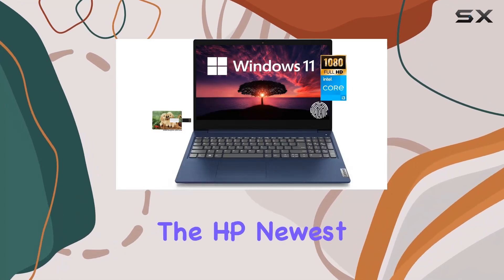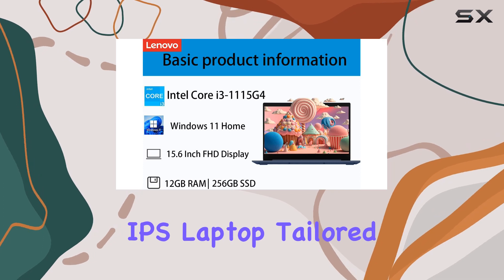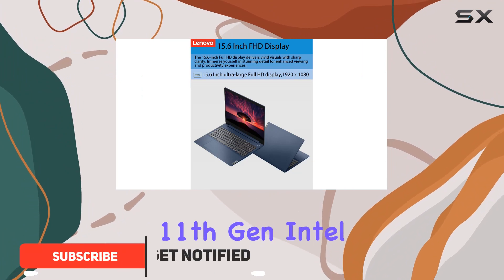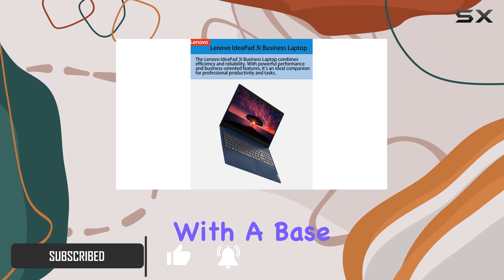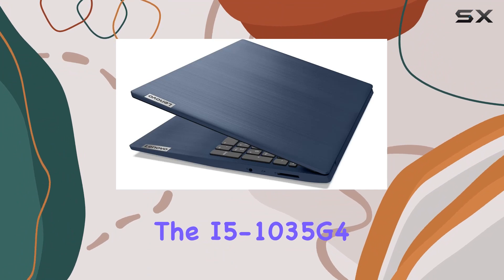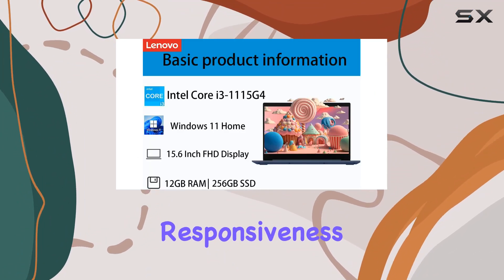Today we're diving into the HP Newest 14-inch FHD 1080p IPS laptop tailored for both business and student use. What makes this laptop stand out is its powerful 11th Gen Intel i3-1115G4 processor with a base frequency of 3GHz and turbo boost up to 4.1GHz, surpassing the i5-1035G4 and offering high performance and instant responsiveness.